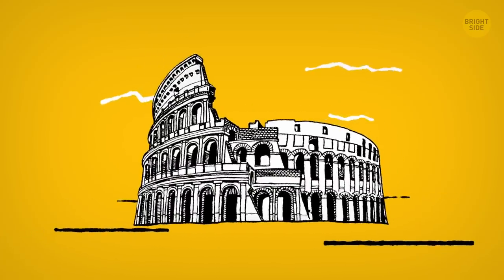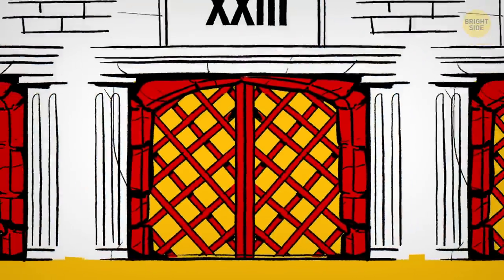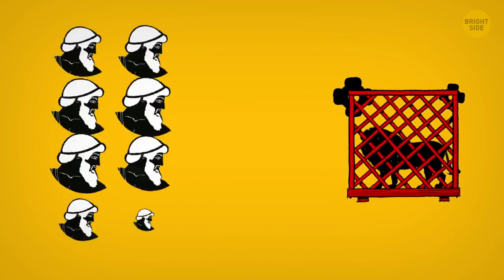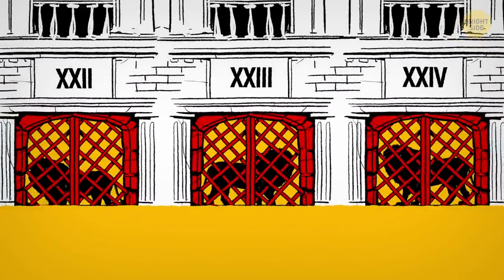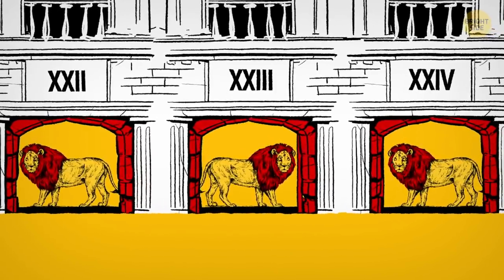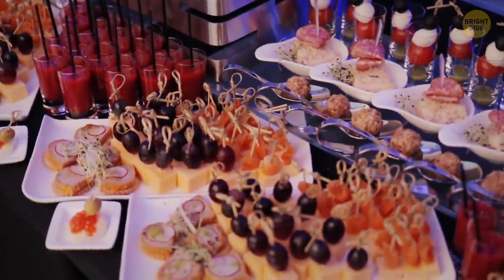The Roman Colosseum used to have elevators — not just one, but 24 of them. They transported cages with wild animals inside. It took at least 8 people to operate the elevator properly. All 24 doors had to be opened simultaneously to let 100 lions into the arena at the same time. And then, I guess they had lunch or something.